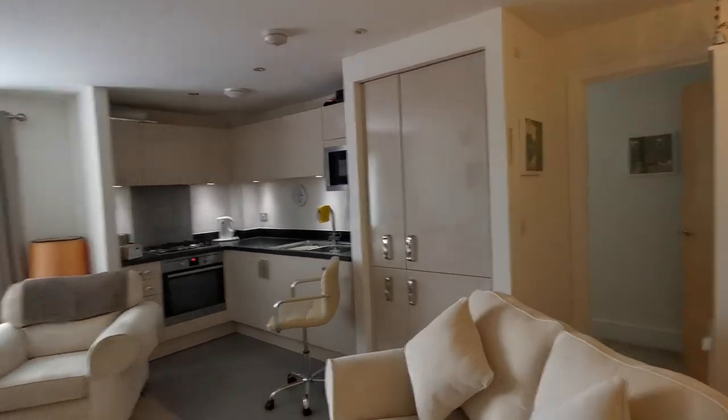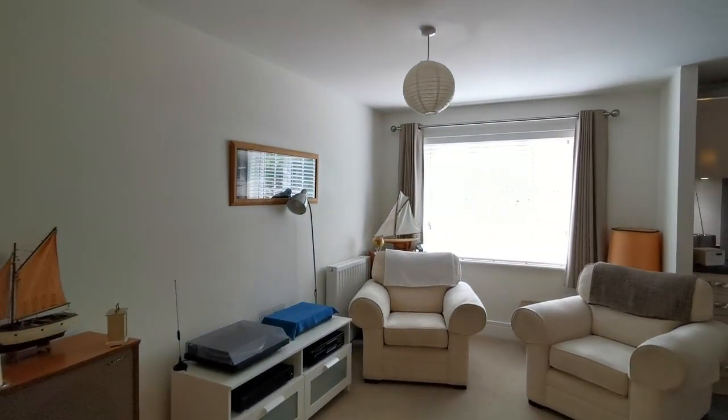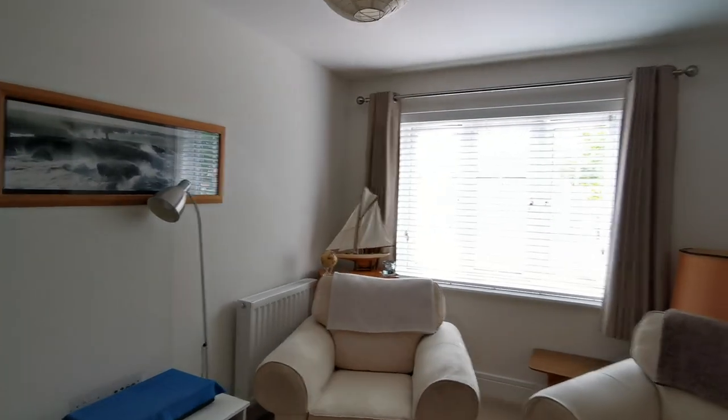So as you can see, all in all the coach house is a really good use of the space up here. That was a brief video tour of the modern two-bedroom coach house we've got for sale — thank you for watching.